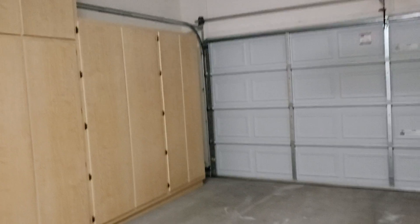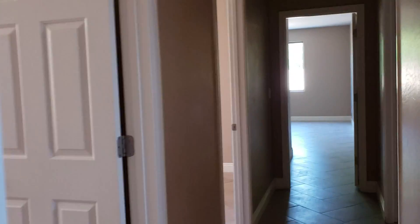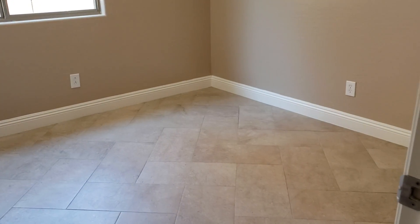Typical garage but it has tons of cabinetry. This is bedroom number two — no ceiling fan but you can add one down the line. Bedroom number three — again, no ceiling fan, but not a big deal. I love that it's all tile throughout.